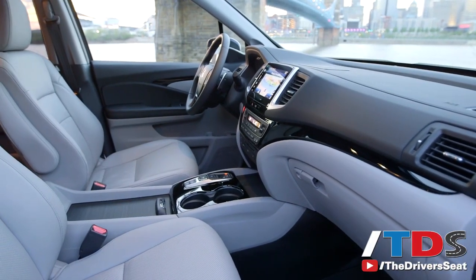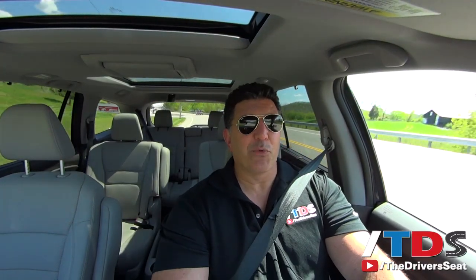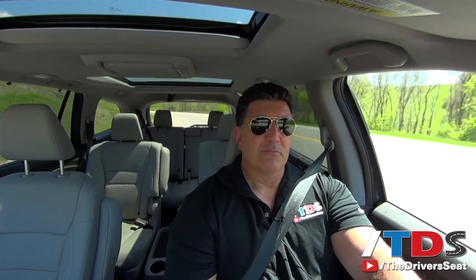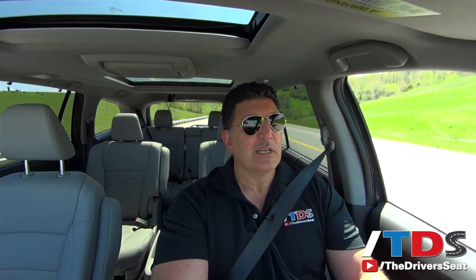Honda is expecting to come away with some hardware at the end of the year for SUV of the year with this Pilot, and it wouldn't surprise me if they did — at the very least, they should be finalists in a couple of major categories. A typical EXL with front-wheel drive will definitely be in the high $30,000s. Move up to Touring and you're looking at low to mid $40,000s. Once you get to the Elite, you're really pushing into the premium segment, perhaps challenging vehicles like the Infiniti QX60 and Buick Enclave.